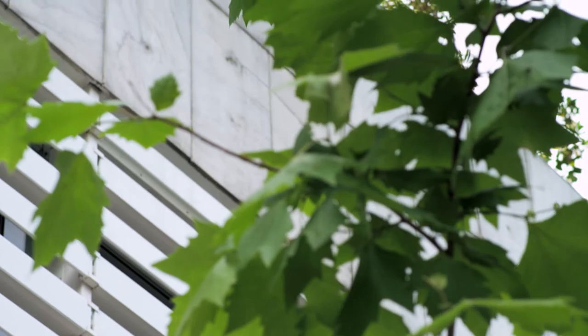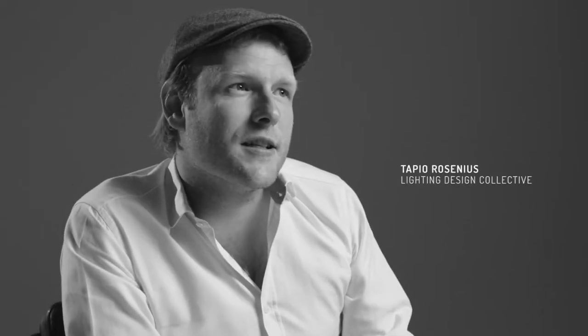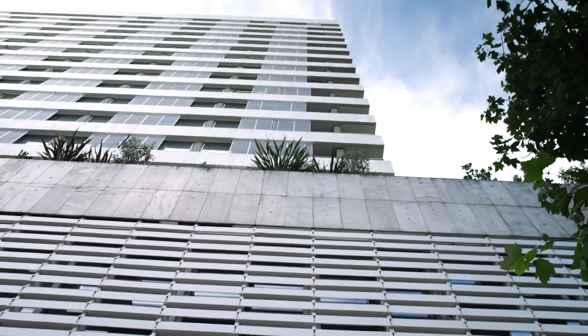We took the inspiration for the patterns and the overall composition of the lighting piece very much from the architecture. We don't think showing technology is interesting — technology is something that dates very quickly, so we hide it. All the lighting in this project is completely hidden. You don't see it from inside the building where the conference rooms are, you don't see it from outside. Instead, what you see is just the light.